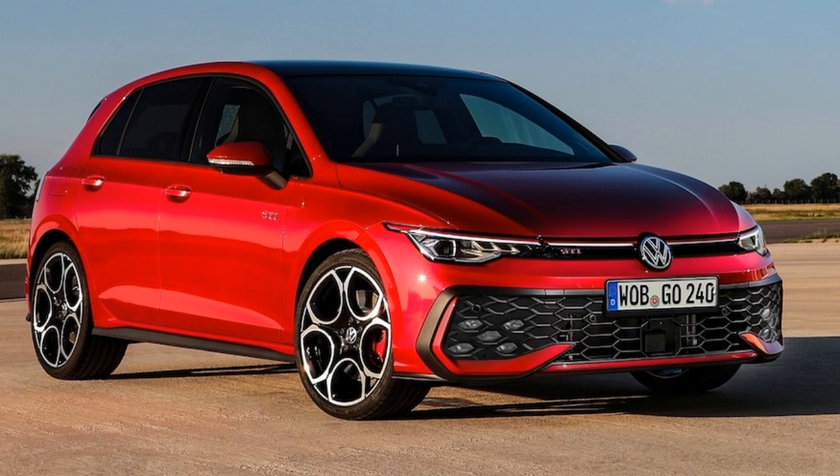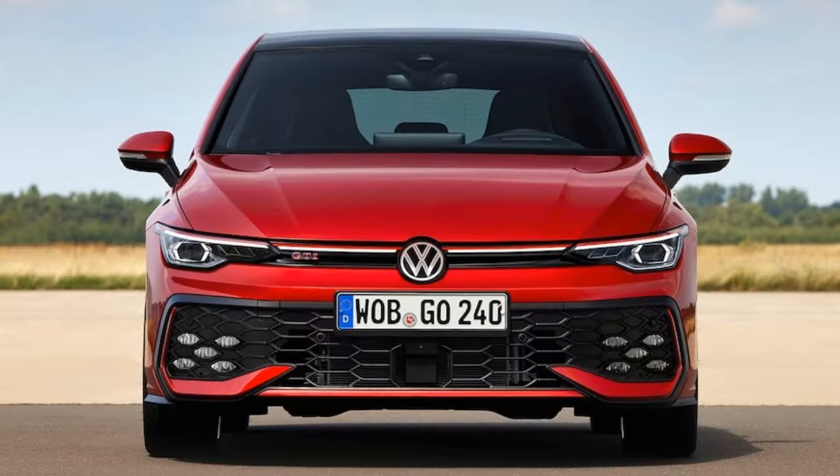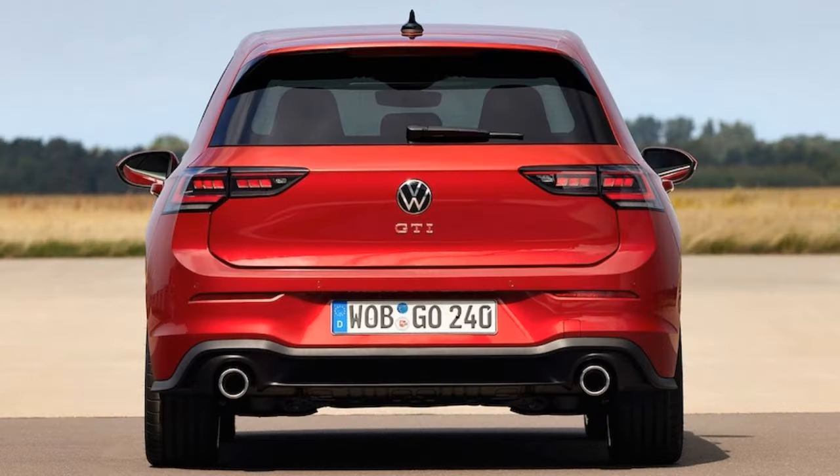The 2025 GTI adopts an updated 2.0-liter turbo power unit that's 15 horsepower more powerful, now making 262 horsepower and exclusively linked to a 7-speed DSG automatic transmission. The manual transmission option is gone after the 2024 model year, sadly, mostly because only the US market was interested.